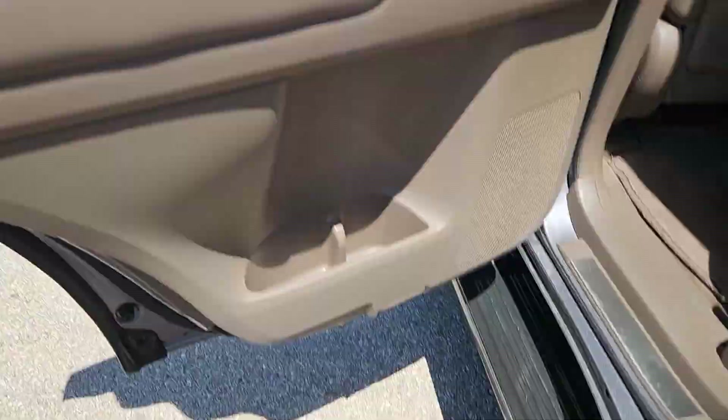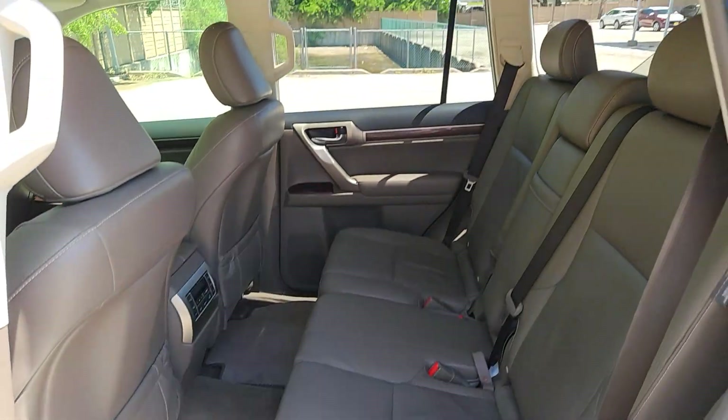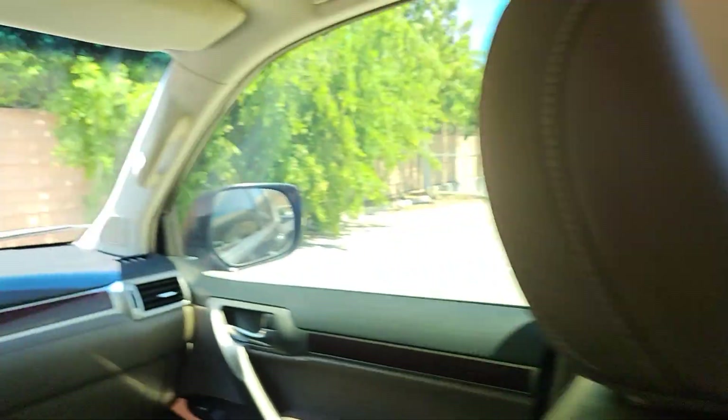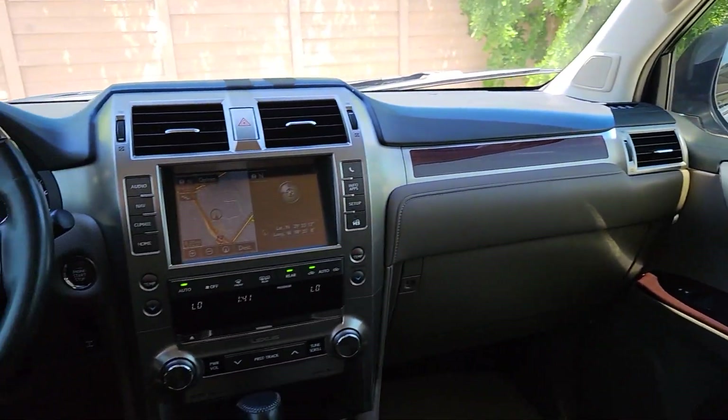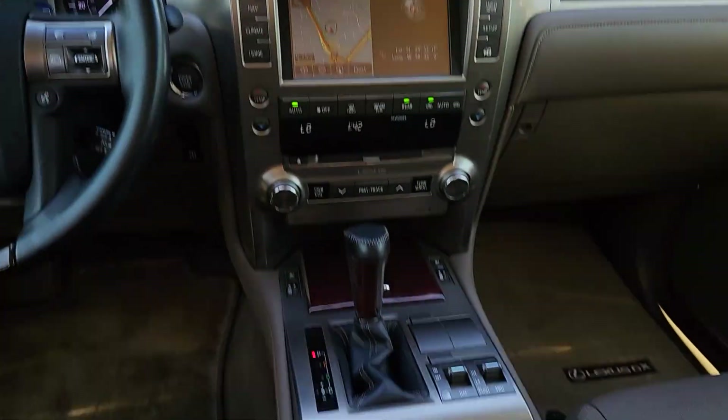These are just some of the great options this vehicle comes with: sun/moonroof, keyless entry, four-wheel drive, keyless start, power passenger seat, premium sound system, satellite radio, heated mirrors, backup camera, and third-row seat.